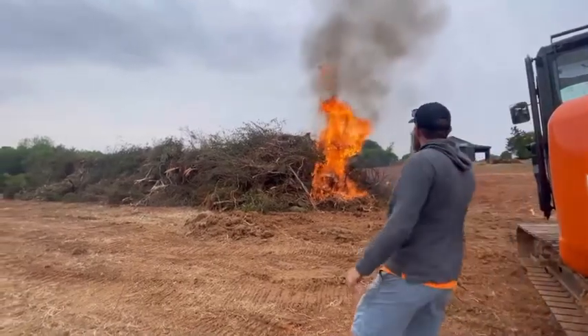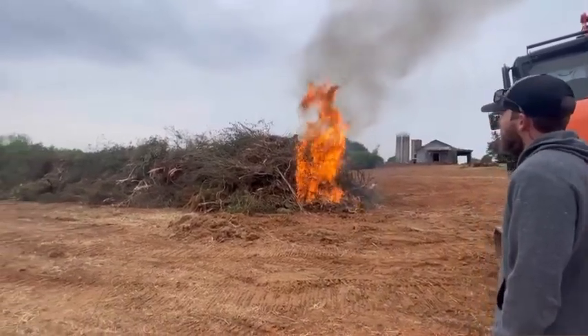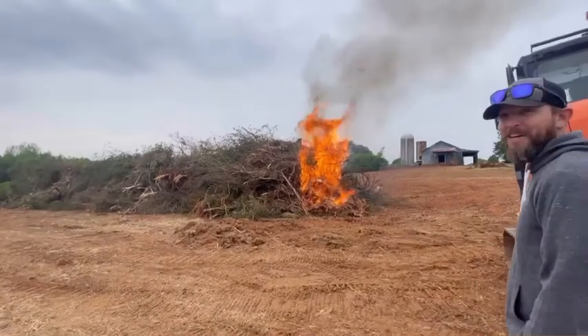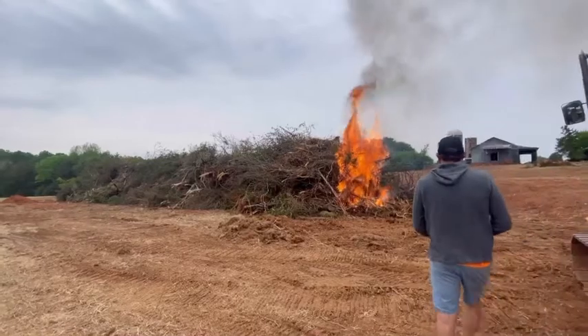There she goes. That's gonna burn pretty quick. Yeah, might want to back this machine up a little bit — might be a good idea.